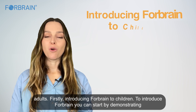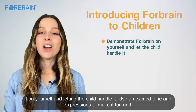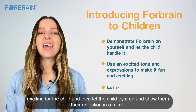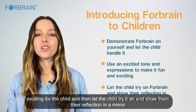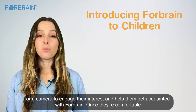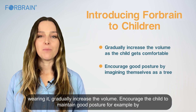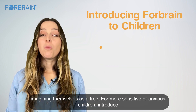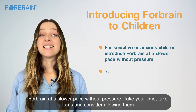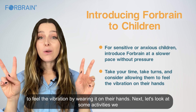To introduce ForeBrain to children, start by demonstrating it on yourself and letting the child handle it. Use an excited tone to make it fun, then let the child try it on and show them their reflection in a mirror or camera. Once they're comfortable, gradually increase the volume and encourage good posture. For more sensitive or anxious children, introduce ForeBrain at a slower pace — take your time, take turns, and consider allowing them to feel the vibration by wearing it on their hands.